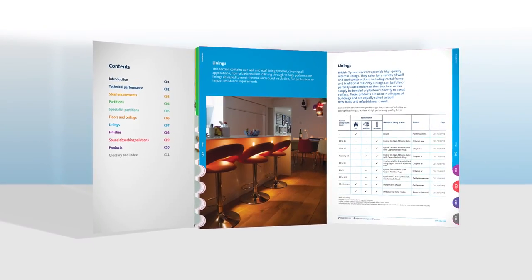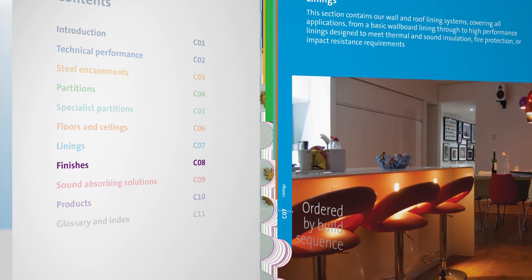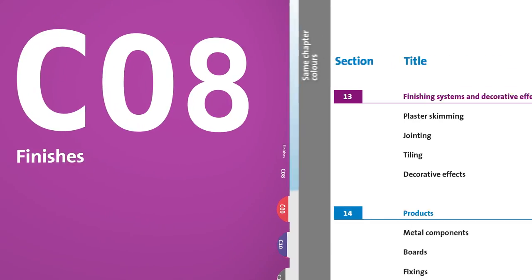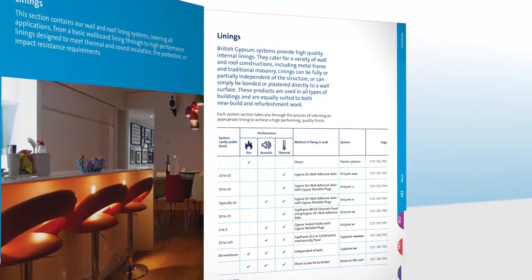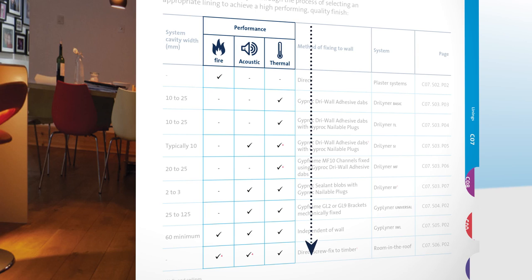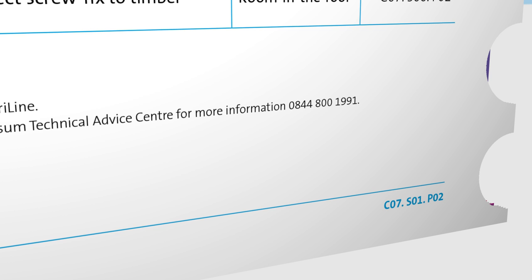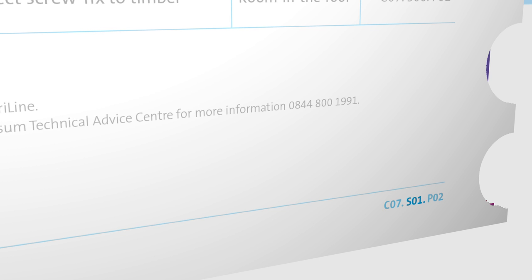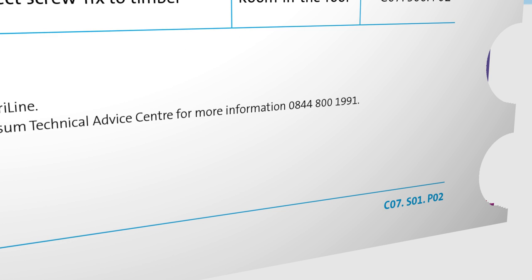Chapters are now logical, ordered by build sequence, but with the same colour identification as before, so you can instantly recognise the chapter you want. Sections are now structured by increasing performance, to allow you to select the right solution for you. A new page system based on chapter, section and page numbers has been added rather than a continuous numbering system, which means that you will always be in the same place no matter which version you are using.